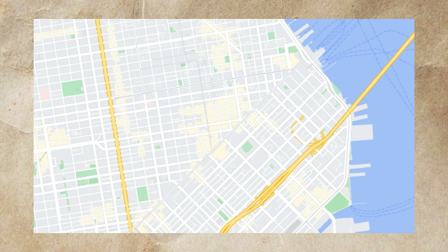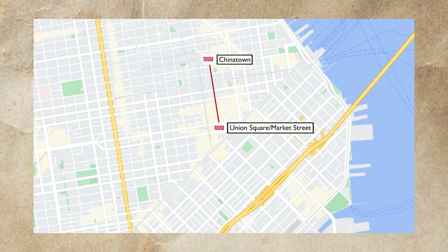In this video, we'll start at the Union Square Station and then head north to the northern terminus at Chinatown. From Chinatown, we'll turn around and head back south all the way to the southern terminus at 4th and Brannan, where we will conclude this trip report.